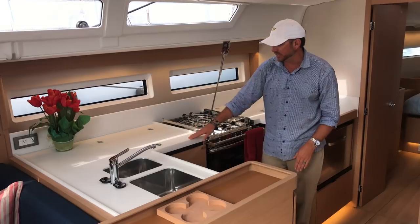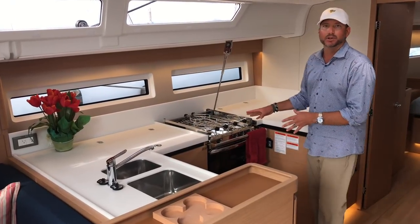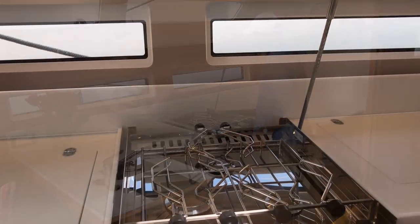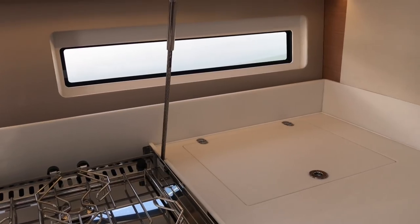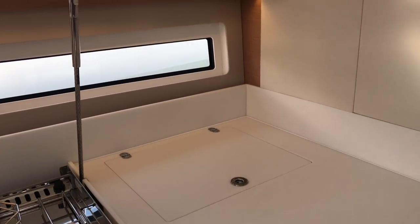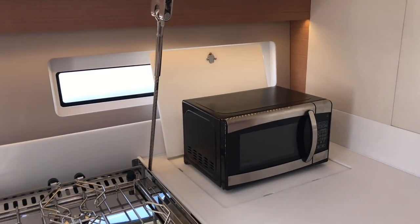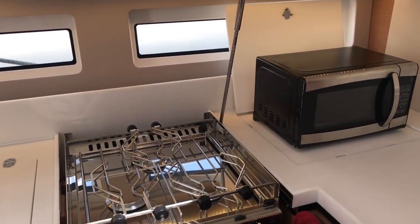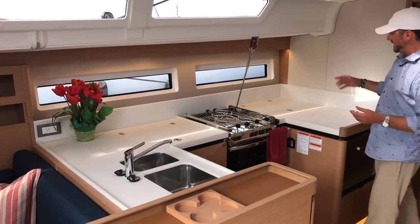We also have top-loading and side-loading access to the refrigerator, a three-burner stove and oven. I love this — the pop-up microwave gives you a great use of space. It comes up, allows you to use it, and then you can put it away and have that countertop space you need.